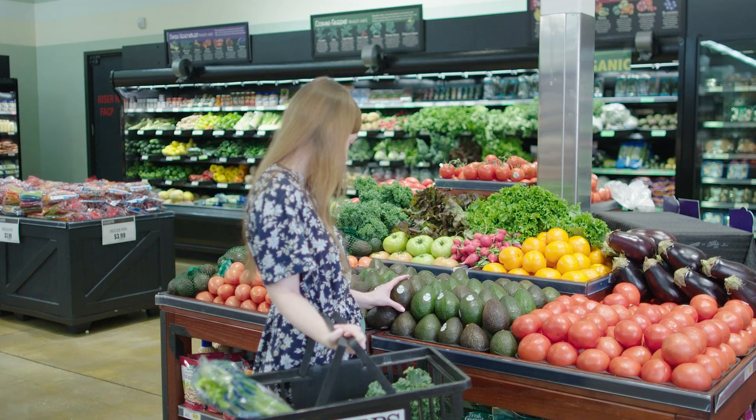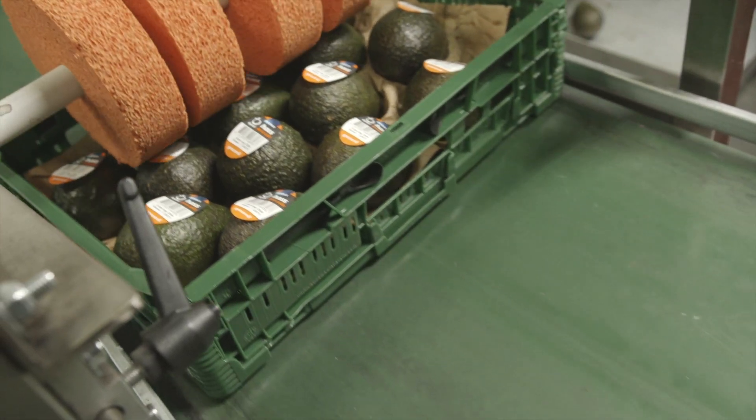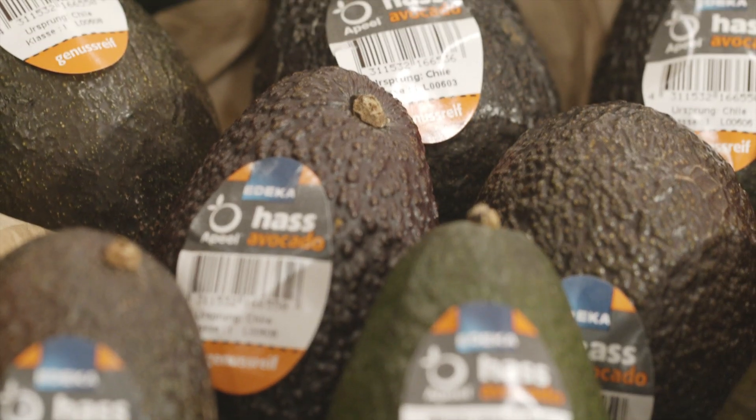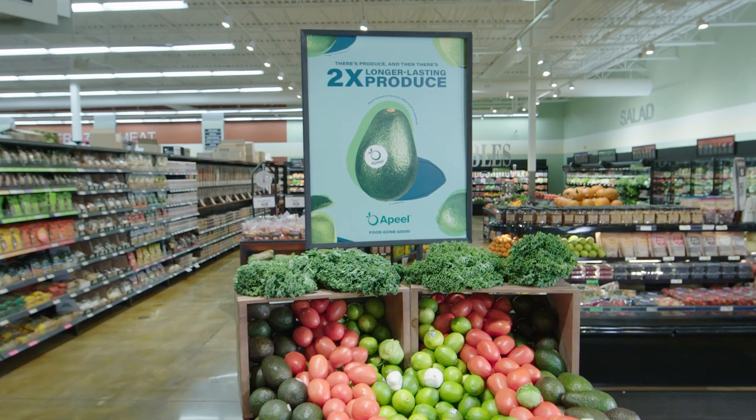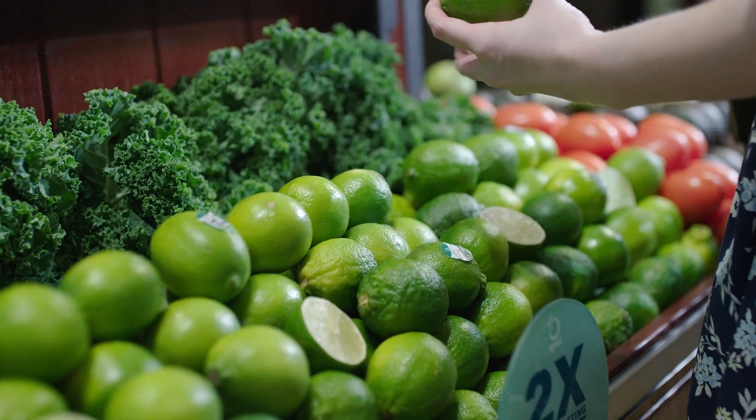A bunch of our fruit and veg at the supermarket comes packaged in single-use plastic. The plastic is used to keep the goods clean and fresh, but we throw it away once we get home. Well, Apeel came up with a solution. They've designed an edible plant-based coating that, once applied to fruit and veg, slows down water loss and oxidation, allowing the produce to stay fresher for longer. The food lasts longer, less food is wasted, and they've designed out single-use plastic.